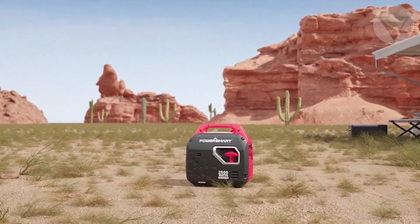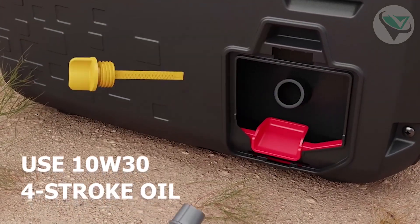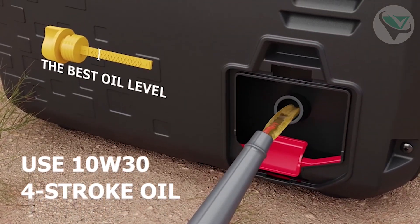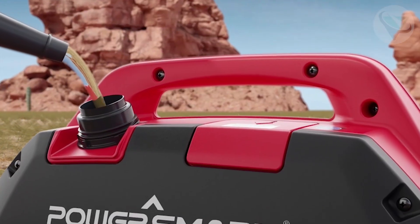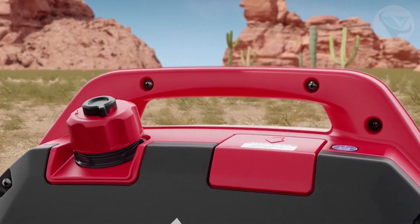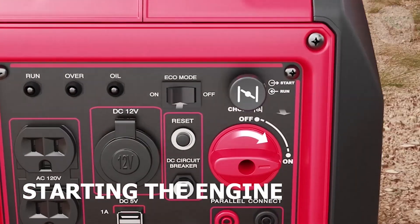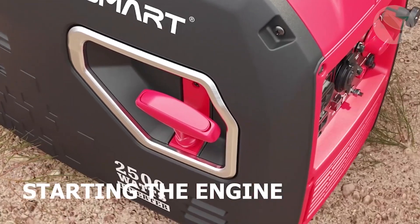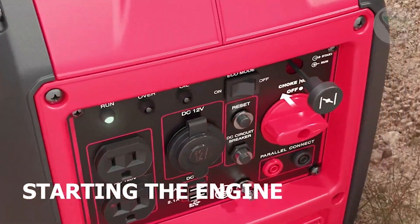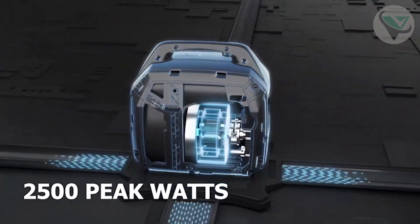Number three: PowerSmart. Kicking off our list at number three is the PowerSmart portable generator. This bad boy packs a punch with 1,000 watts of power, making it a solid choice for small appliances, tools, and camping gear. It's lightweight, coming in at just under 40 pounds, so it's easy to lug around wherever you need it. One of the most excellent features is its low noise level — you won't even know it's there when you're out in the wild. Plus, it's fuel efficient, giving you up to six hours of runtime on just a gallon of gas.